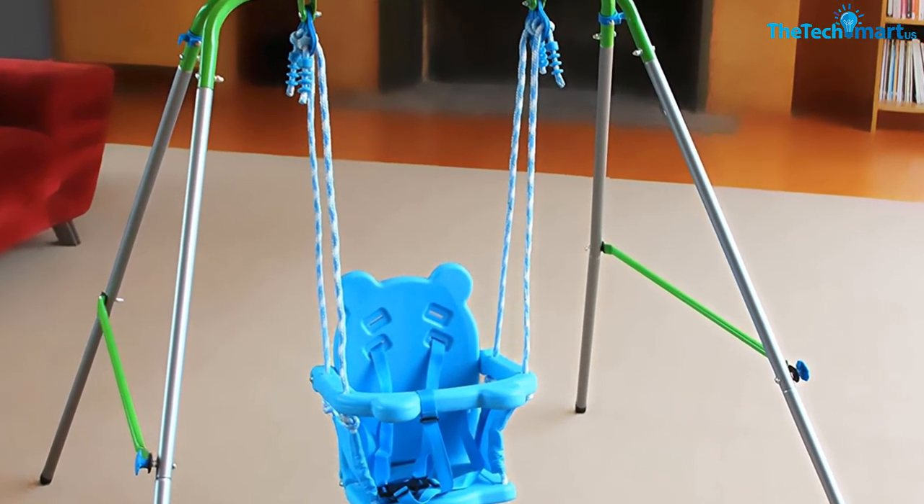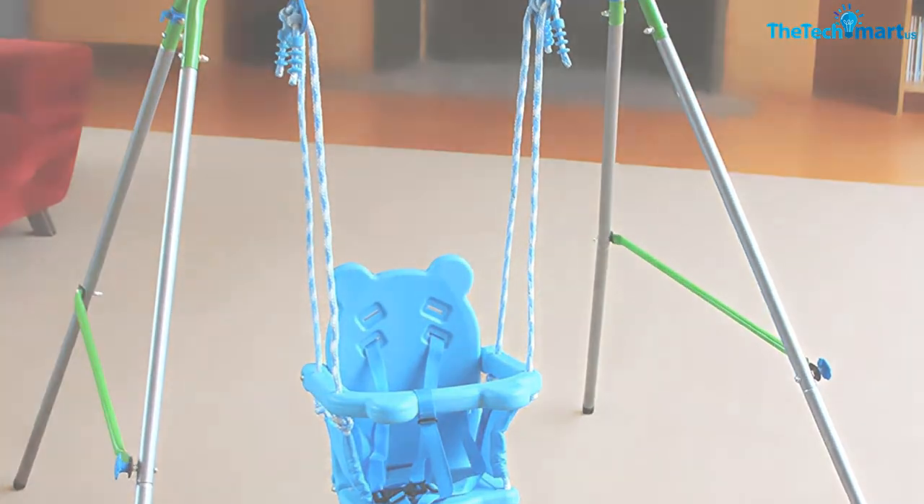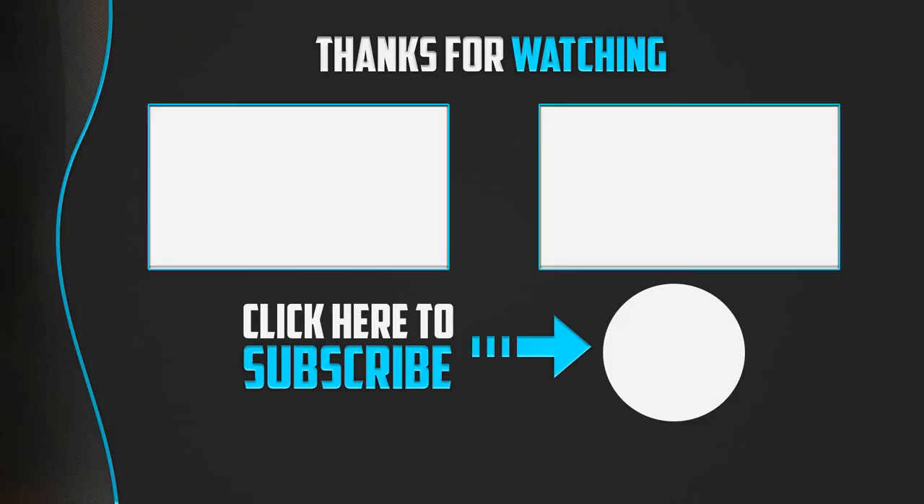It is suitable for large areas and can bear a maximum weight of 55 pounds. Thanks for watching — if you found this video helpful, please like, comment, and subscribe. If you have any questions related to these products, leave a comment below and I'll get back to you as soon as possible.